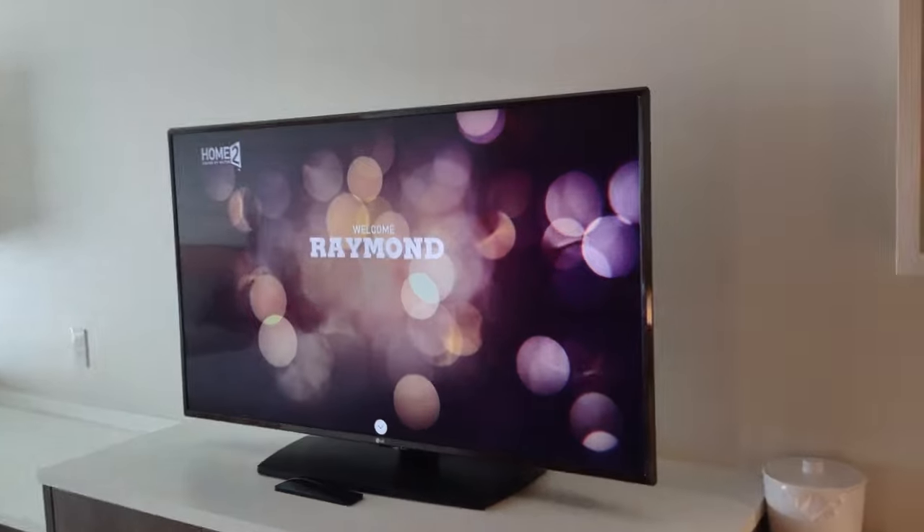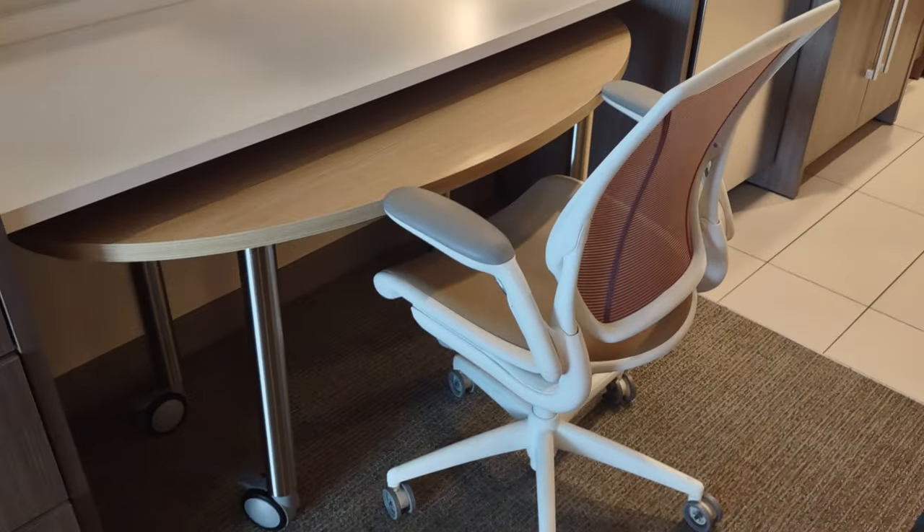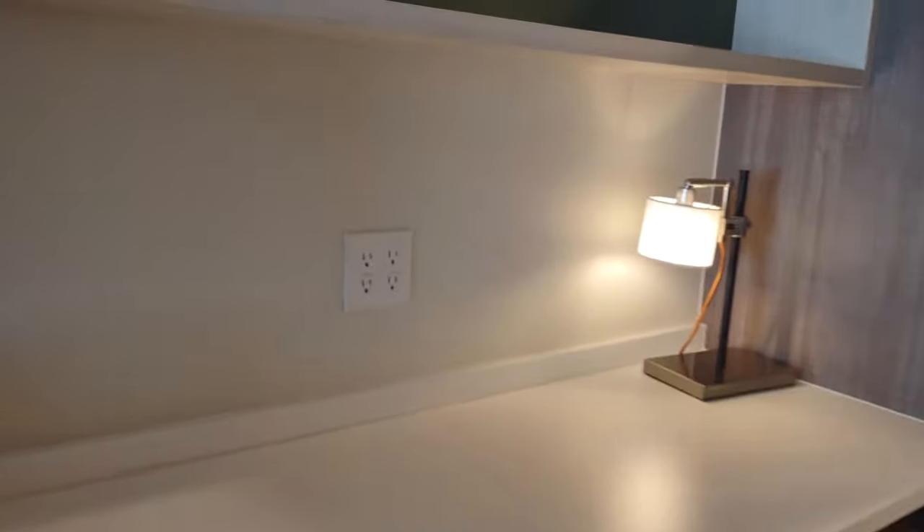And here's the TV — and that's my name up there. I'm Raman, welcome to Vacation Impossible. There's a desk here, and again being a Hilton Home2 property, power is everywhere — four three-prong outlets right there.